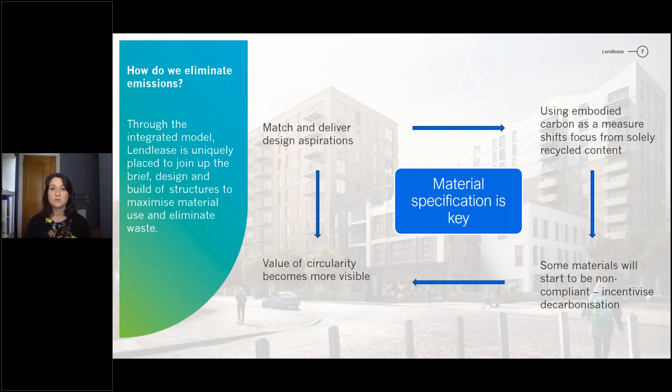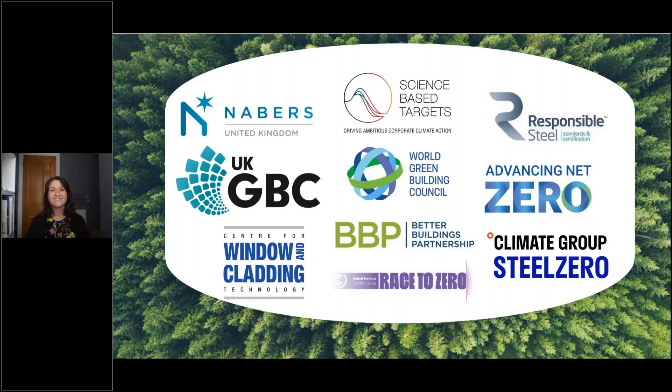Something we're really working on at the moment is unlocking the use of reclaimed steel in our developments, and overcoming the challenges we've had with different parts of the industry working in silos — joining the dots between demolition, testing, fabrication, and building. Being an end-to-end business really helps us to unlock some of those barriers. We can't do this alone, and the different industry groups that Lendlease is part of are all working towards these same goals and creating relationships to better tackle the challenges ahead.